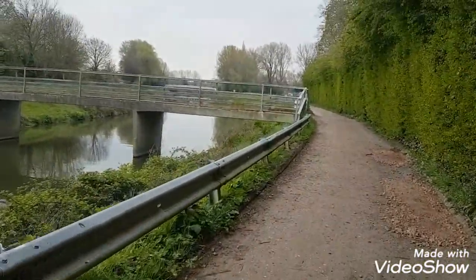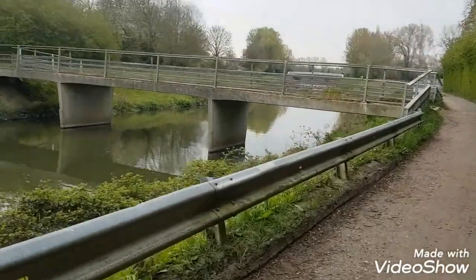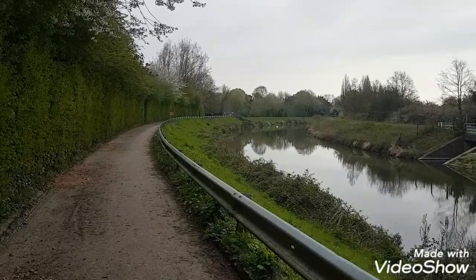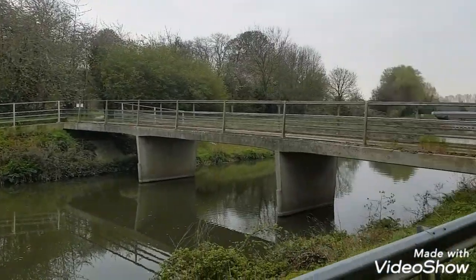We're now just walking up the path here, going up towards this bridge which takes us over the River Ember towards Ember Court. This River Ember — as I was saying earlier about the swans — yes, there is a swan. It's a long way off, or she might be a long way off. Can't tell from here, obviously, what it is. It's a great place for birds though.